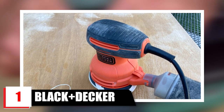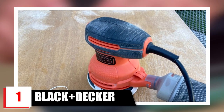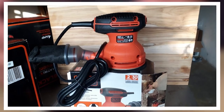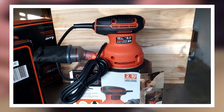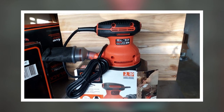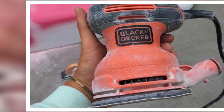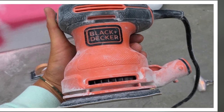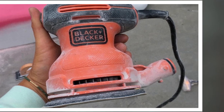At the first position of our list, we have the Black and Decker Orbital Sander. It features a lightweight and compact design for your interior and exterior projects. The high-efficiency motor delivers 12,000 orbits per minute to quickly sand material into smoothness and shape. The dust collection system keeps your workspace free of dust and debris, while the comfortable grip handle allows you to work comfortably with less fatigue.